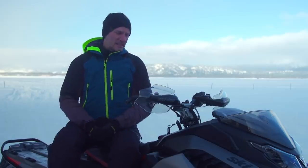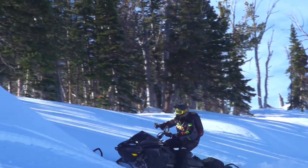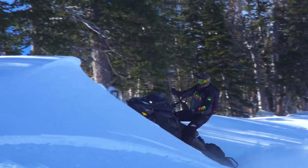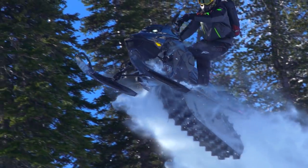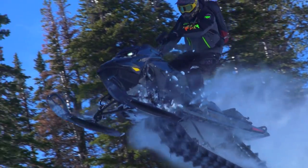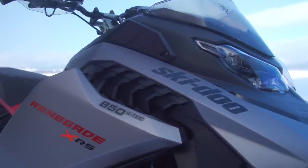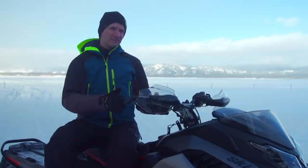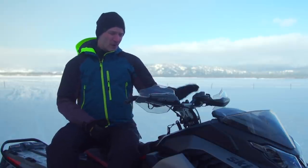For 2023 on the MXZ line, we now have the MXZ Blizzard and the MXZ XRS. We combined into the Blizzard the TNT and the X — so TNT and X are not there anymore. We have the Blizzard but we improved and enhanced its features with piggyback front shocks and a lot of great features to increase the value. As far as the Renegade, we still have the Renegade Adrenaline 850, as well as the Renegade X and Renegade XRS. All the Rev Gen 5 will host the 850 E-Tech. Everything else remains on the Rev Gen 4 platform.